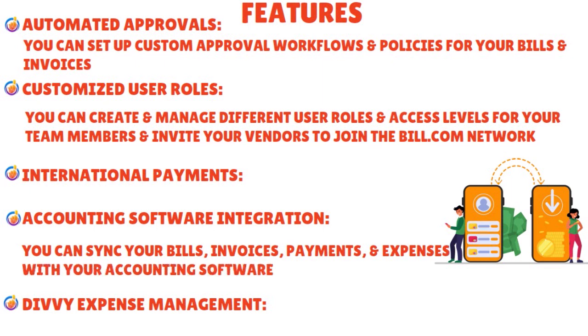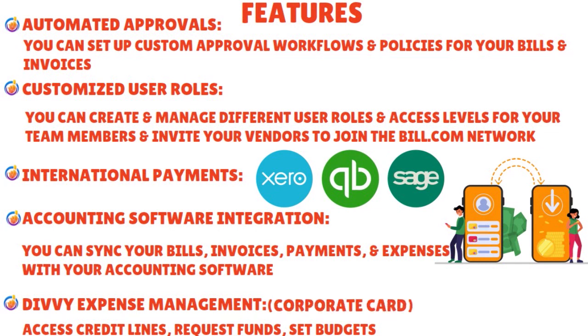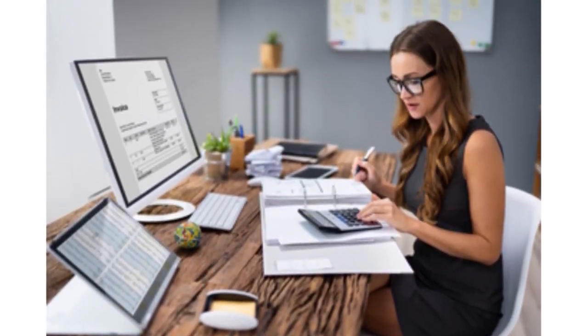With accounting software integration, you can sync your bills, invoices, payments, and expenses with QuickBooks, Xero, NetSuite, Sage Intacct, and more — and Bill.com is constantly adding new third-party integrations like FreshBooks and Invoices to Go. You also have Divvy expense management: an all-in-one expense solution to access credit lines, request funds, set budgets, and track spend using free software combined with corporate cards. Note that Divvy is a corporate card, not a traditional credit card, and doesn't require a credit check for approval.